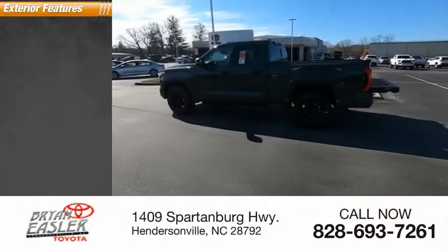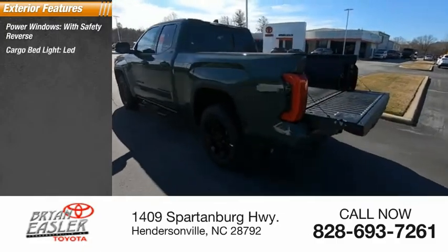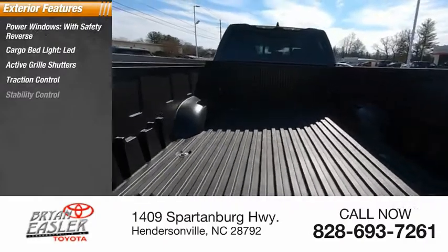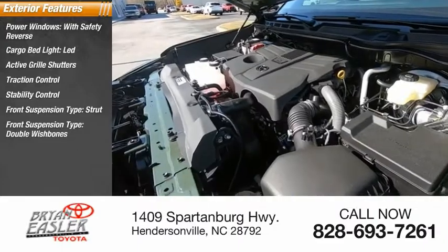Here are some of this vehicle's great options: power windows with safety reverse, cargo bed light, LED, active grille shutters, traction control, stability control, front suspension type — strut and double wishbone.